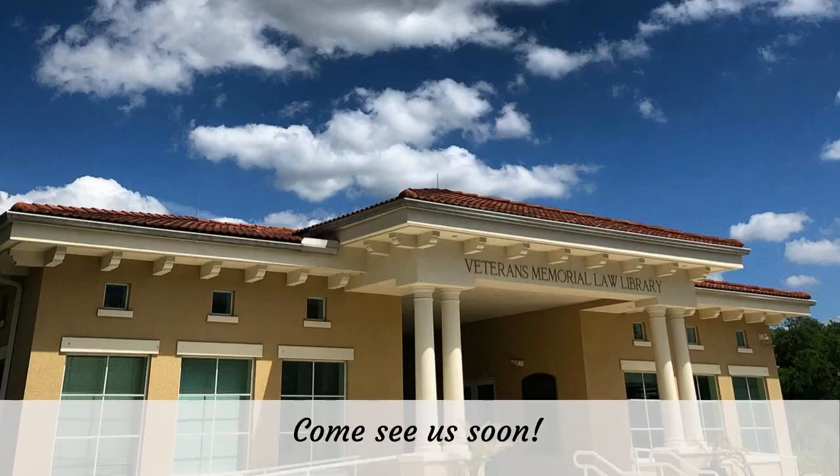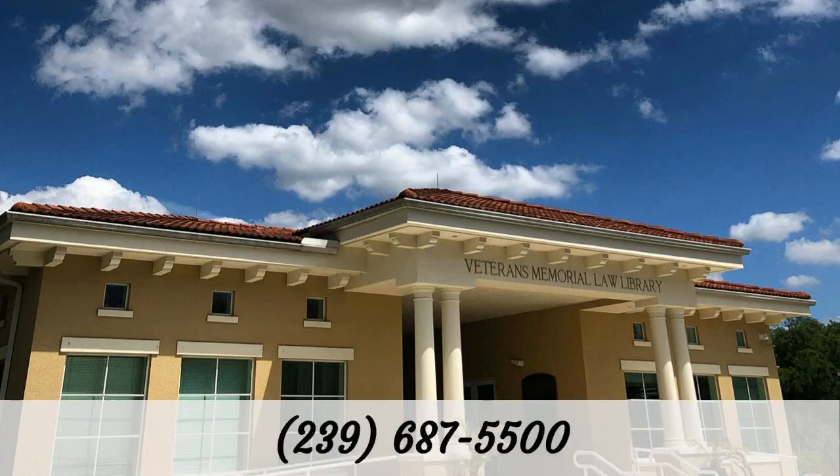Come see us soon. If you have any questions, please don't hesitate to call or email the library staff. We are ready to assist in any way that we can.